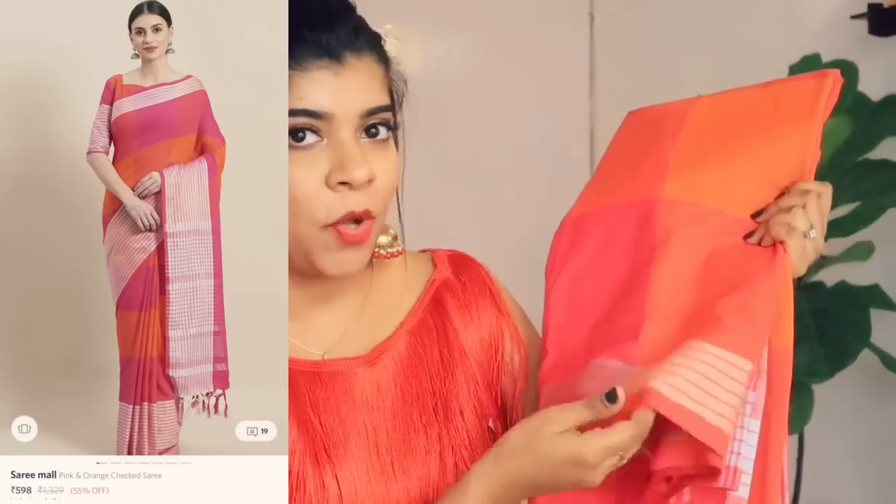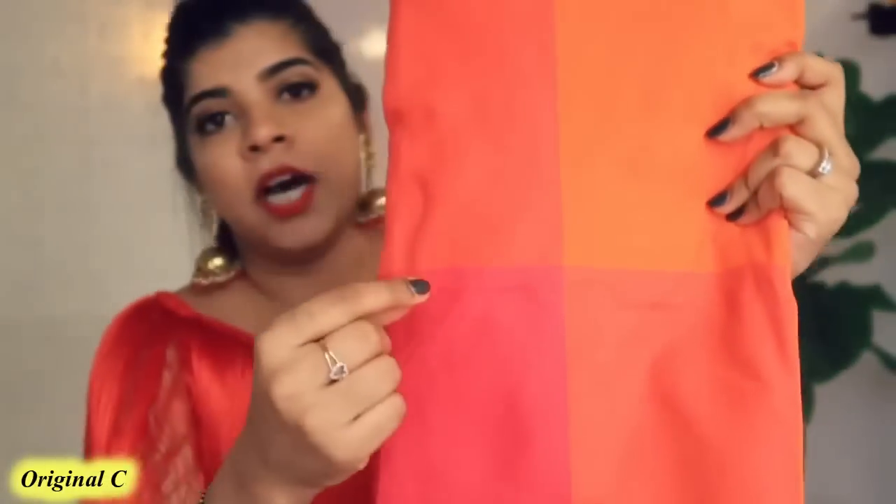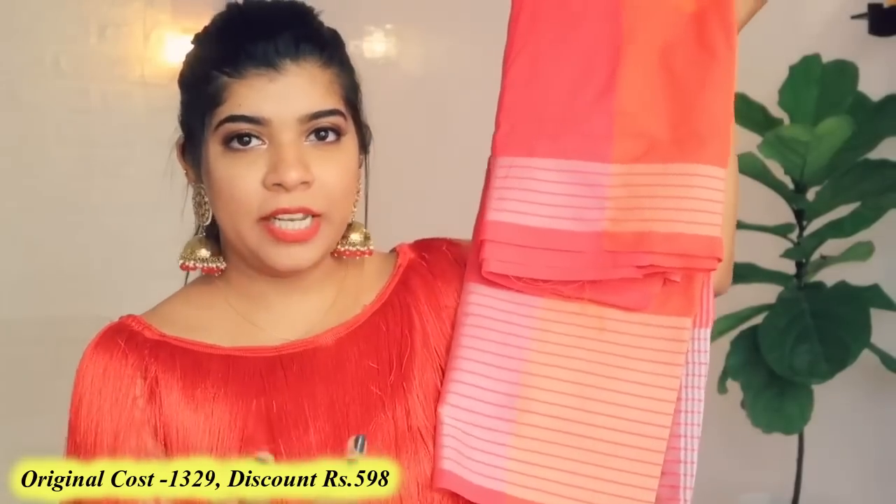The next saree is a pink and orange cotton one. I really like the color combination of this one as well — it has orange, pink, and a little yellowish shade. If you are going to college or working, this is a very comfortable and easy-to-wear saree. The design here in the border area is very nice — the overall pattern has borders and a pretty design throughout. The color combination of this saree is really good.